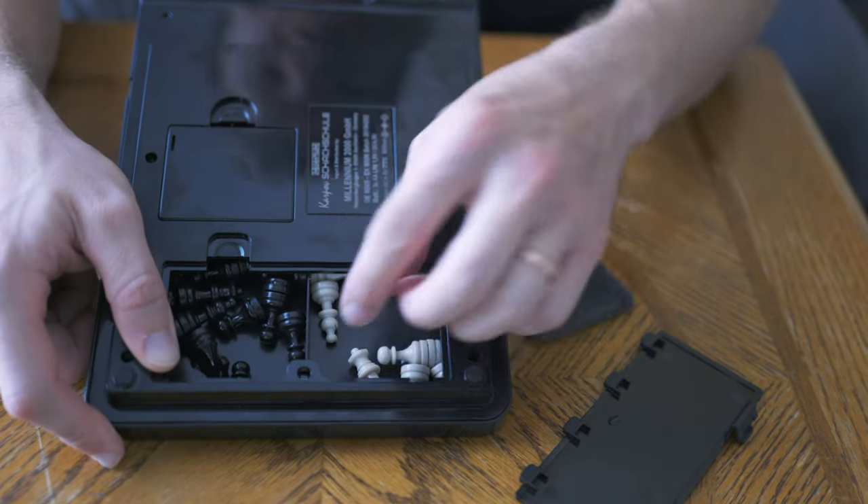Then you have this little compartment here — actually two compartments — that hold your pieces. You can also have these little rubberized legs, four of them, so the board doesn't move around on a smooth surface. We flip this over and you have a little screen here and a bunch of buttons. Once you put the batteries in, you turn this on and it makes a sound.